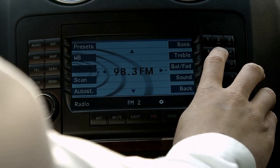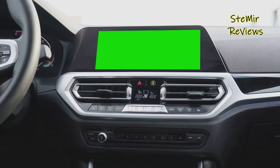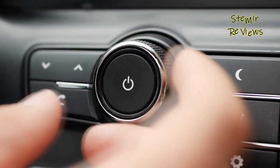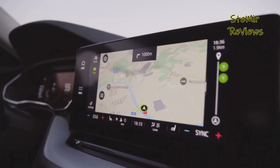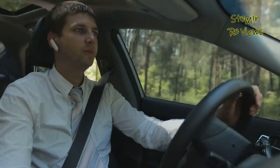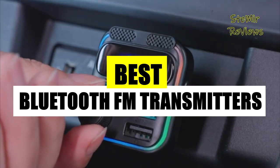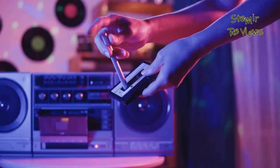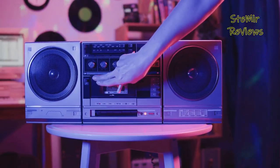Are you tired of being limited to your car's built-in radio or CD player? Want to stream your favorite tunes or podcasts while on the road? Look no further than our in-depth review of the best Bluetooth FM transmitters for cars. In today's connected world, these nifty gadgets are a game changer, allowing you to effortlessly enjoy your preferred audio content through your car's speakers. Our expert team has rigorously tested and evaluated the top Bluetooth FM transmitters on the market.